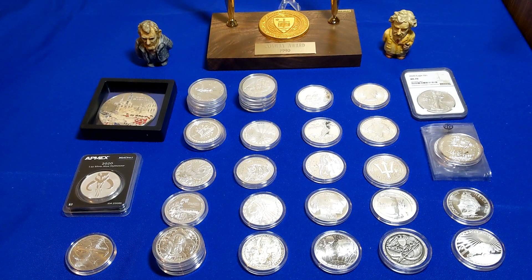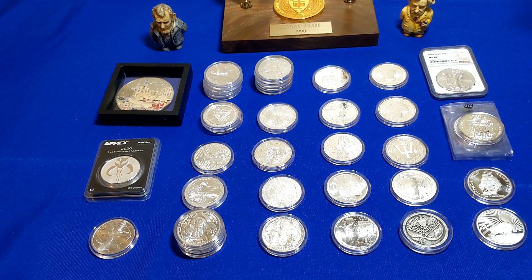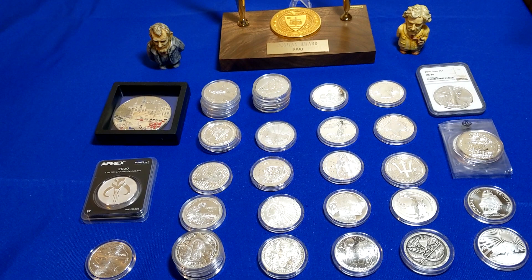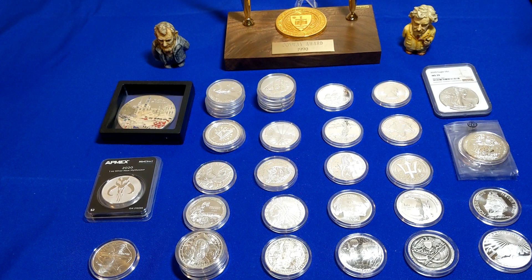Hello everyone, CoinHound here. Today I'm going to be doing something a little bit different. In the month of July, I did have a flurry of spending on silver in anticipation of a potential price rise coming up either in late summer or early fall. That appears to have been a wise decision because the spot price has significantly moved upward. So this is my July haul here on the table, and I just thought I would share some of my findings.